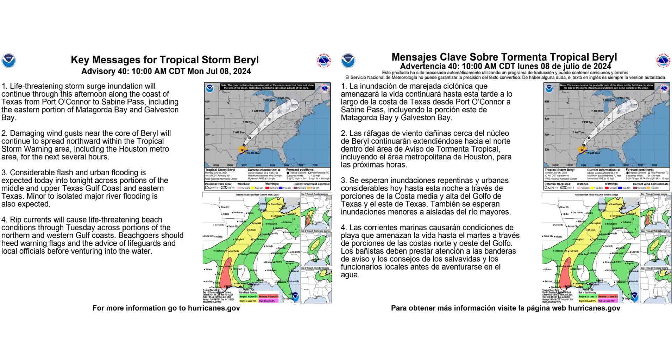Here are the key messages from the National Hurricane Center regarding Tropical Storm Beryl — on the left in English and on the right in Spanish. You can pause to read it. Basically, the biggest threat right now will be in the form of flooding rain, and while the storm continues to spin down, the occasional tornado as well.